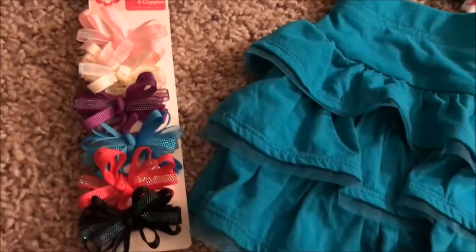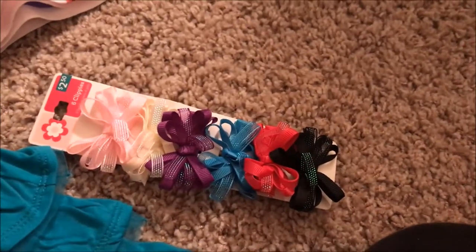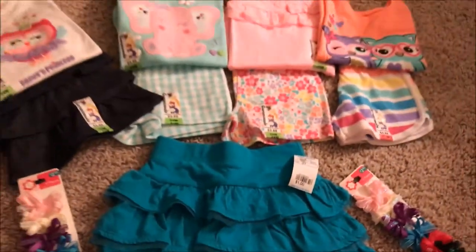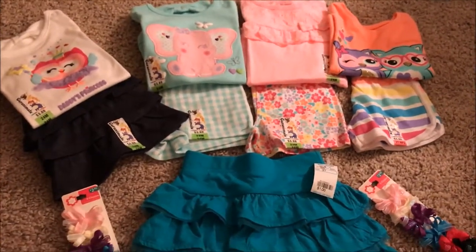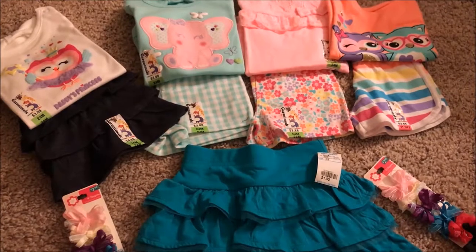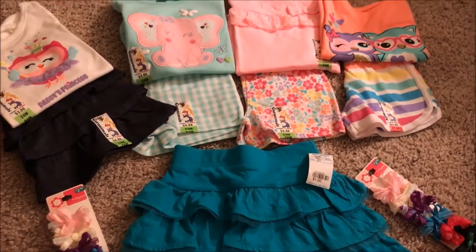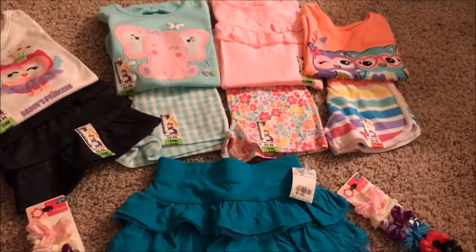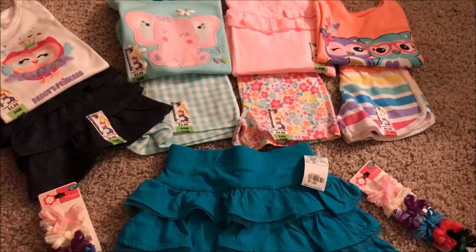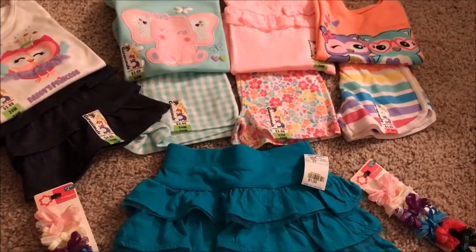And here are the bows that we got — two sets so that we could do little pigtails — and those were $2.50. So this is the haul. It's just a really quick one but I just wanted to show you a few different summer outfits that we got for Kylie so that she can start out spring and summer. I hope you enjoyed the haul, thank you for watching the video, and I hope you like and subscribe to my channel.